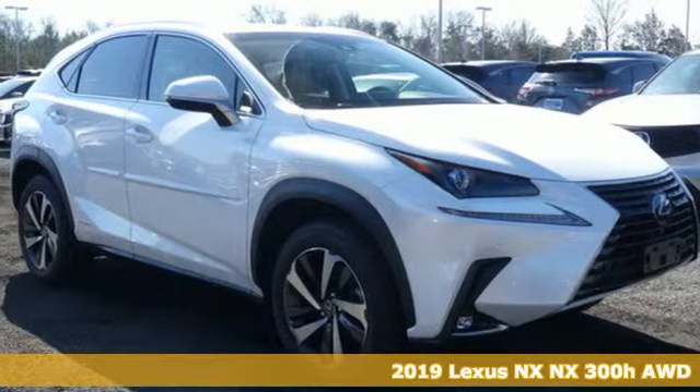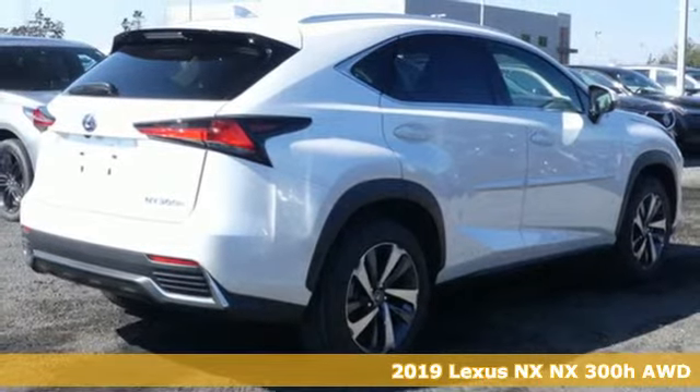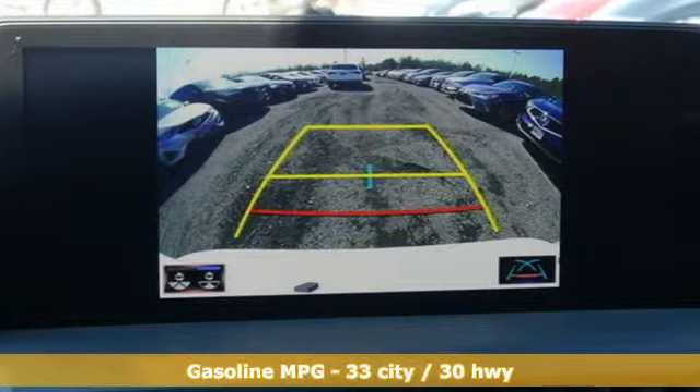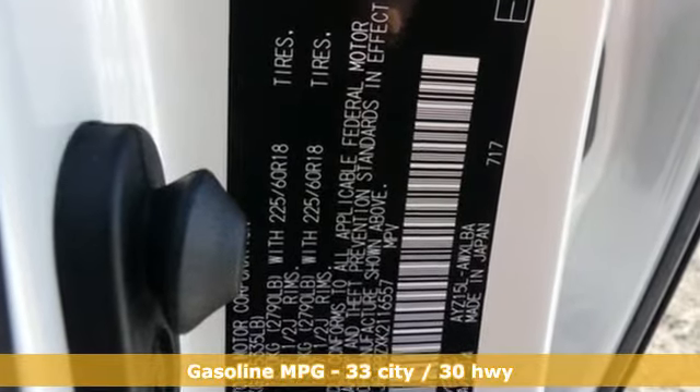It's a new 2019 Lexus NX. By combining intuitive technology with a design that is aggressive outside and comforting inside, this NX takes the crossover beyond utility. It's equipped for all your driving needs and wants.